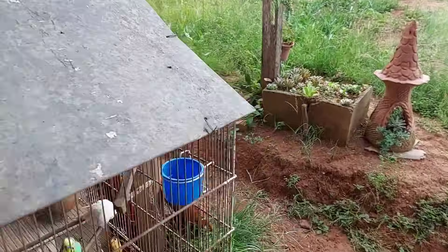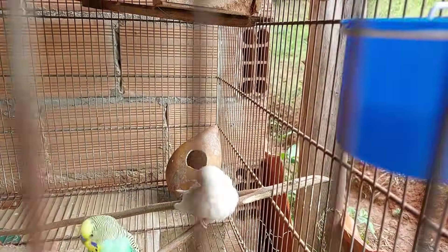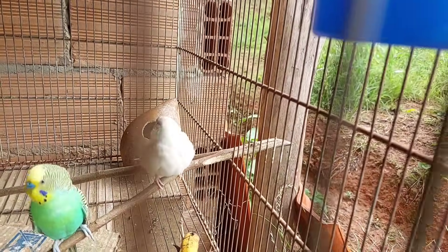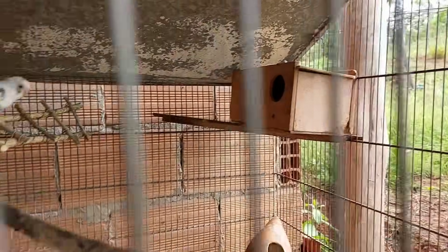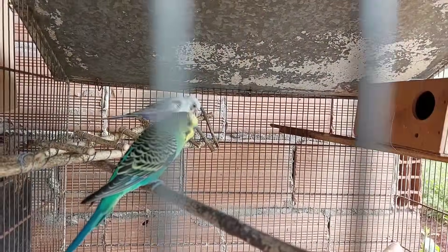Assim é os periquitos do Icaro. A periquitinha já está chocando de novo. Diz ele que já tem três ovos lá.